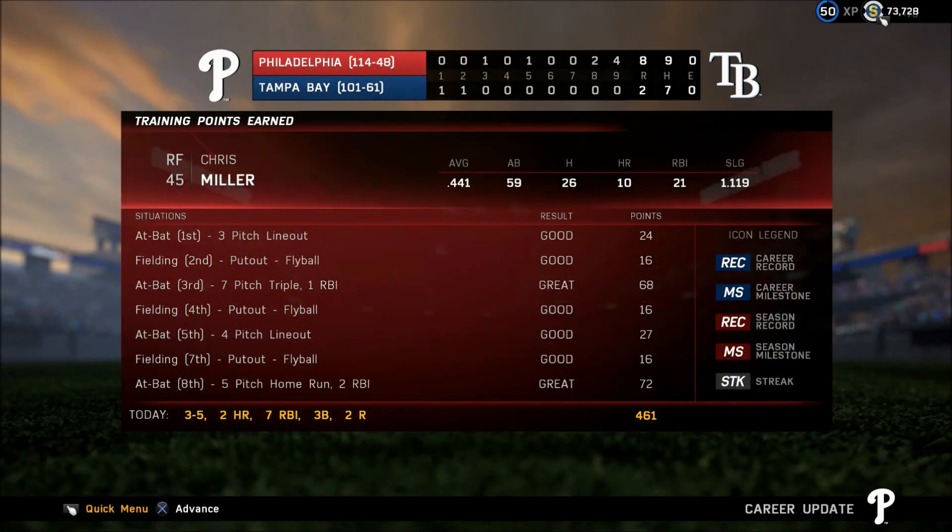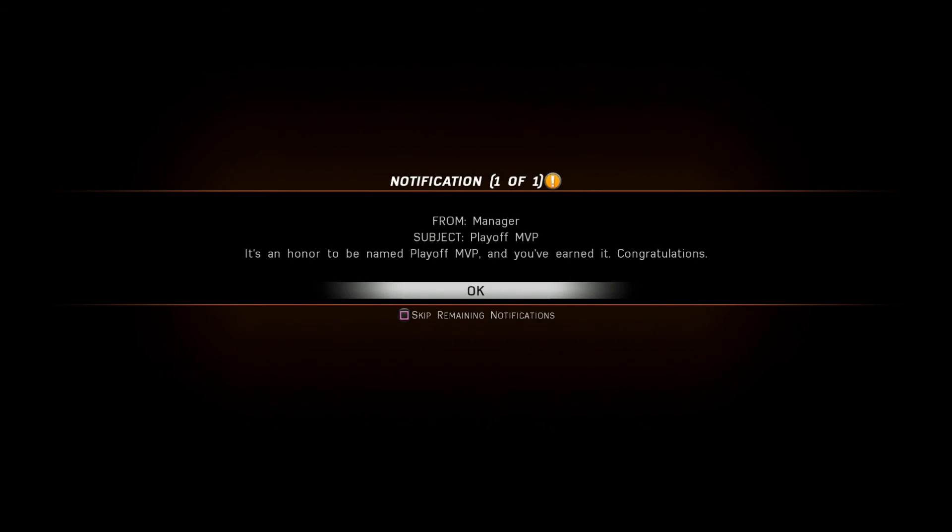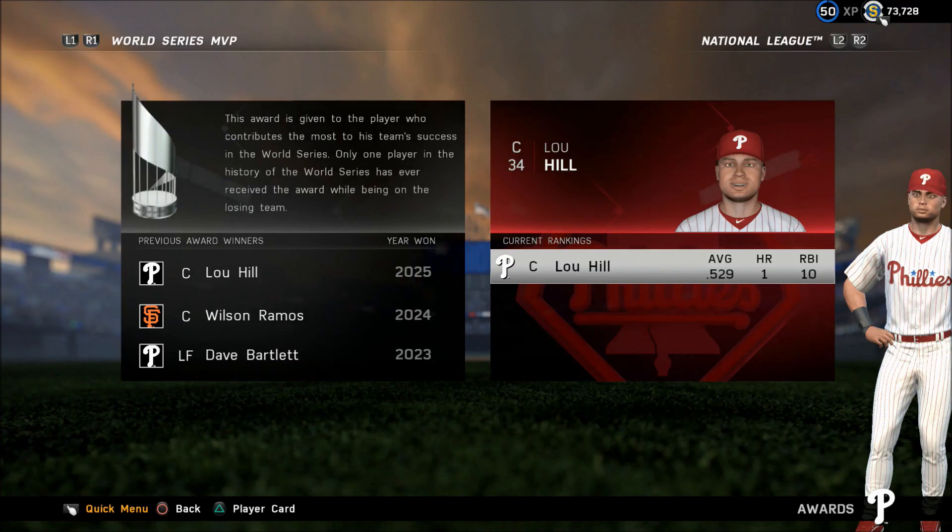Nolan with his 36th to tie the cargo record. Here we go. Donaldson had a walk-off home run April 18th, and on May 26th against the White Sox in the ninth — and he's done it again! Get out of here! Home run!